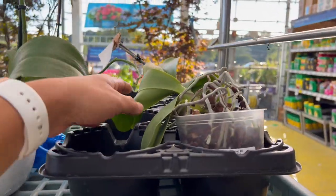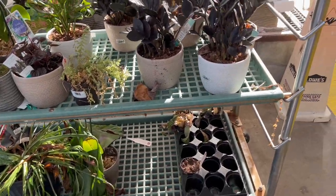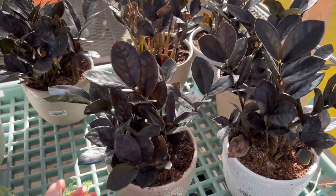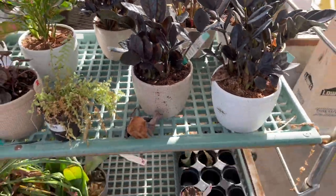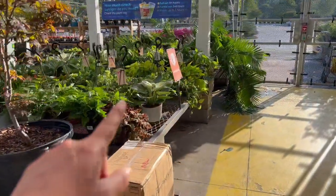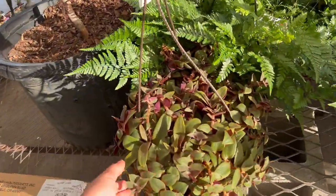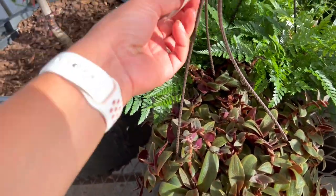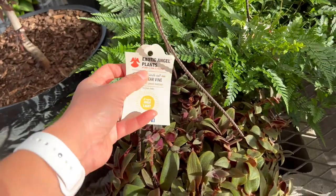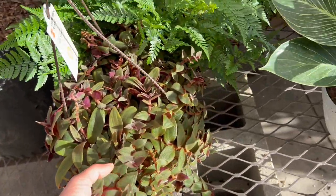We have some orchids here, and these are going to be ten dollars. A Raven ZZ with the pot — that's a pretty good price. I'm surprised they have so many hanging baskets outside; usually in my store they have them inside. This is a Teddy Bear Vine at twenty dollars — I've never had one, I think they're pretty intriguing but I still haven't gotten one.